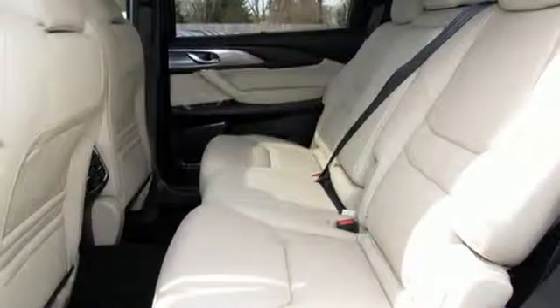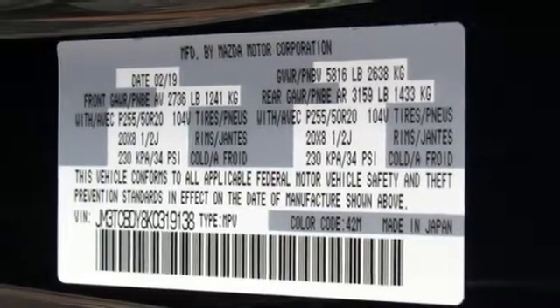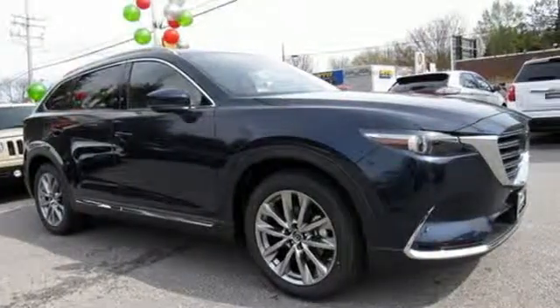Intercooled turbo inline four-cylinder engine, power sliding and tilting sunroof, gas pressurized shocks and automatic transmission.